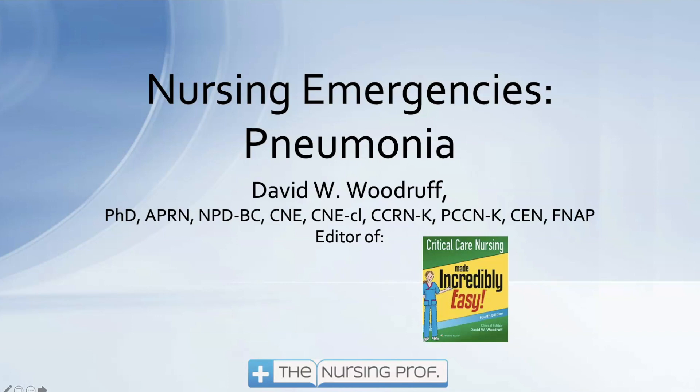Hello and welcome to Nursing Emergencies. This is part of the Nursing Emergency Program and Respiratory. Now we're talking about pneumonia.